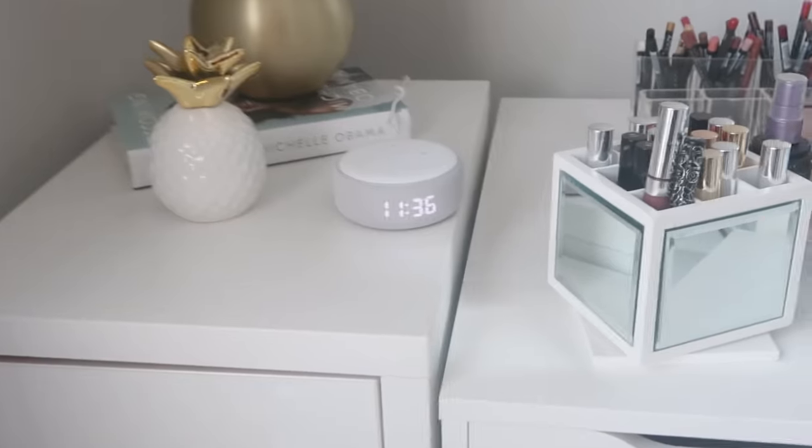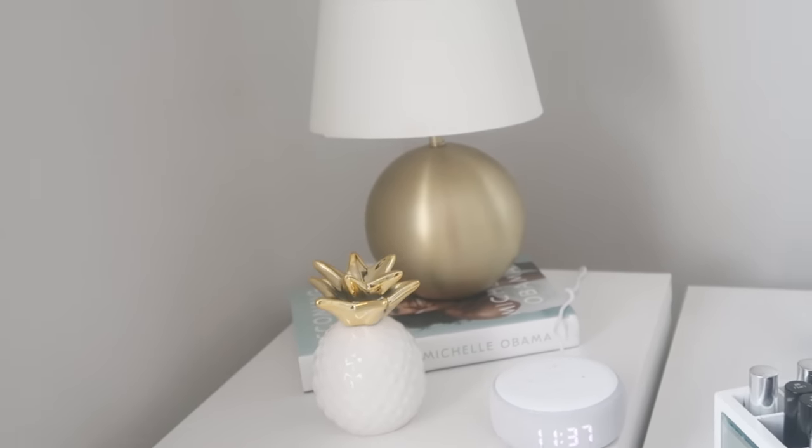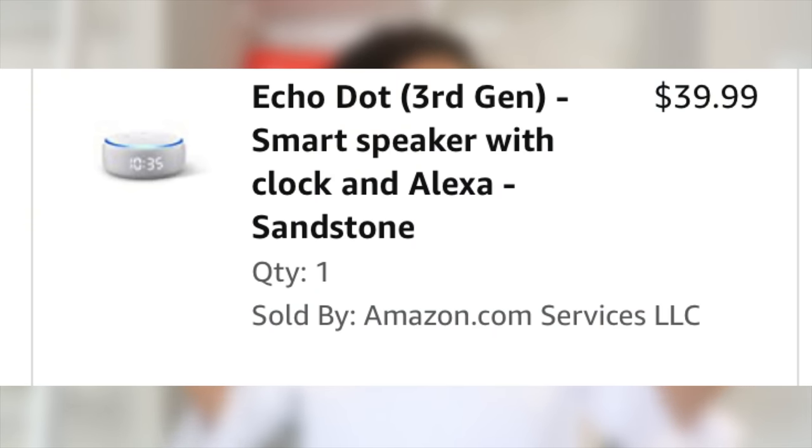I love my Echo Dot so much I have three in my home — specifically the one with the clock face. I got it because I realized I had no clocks in my home. Before I had my Apple Watch, my only clock was my phone or the stove. I bought one and loved it so much I got one for my bedroom too — so when I wake up at night without my watch, I can just glance over and see the time.